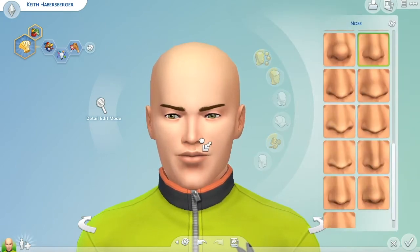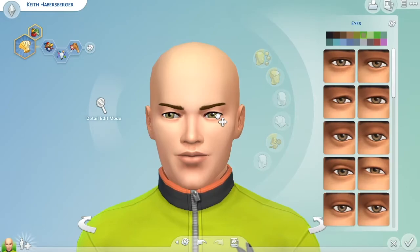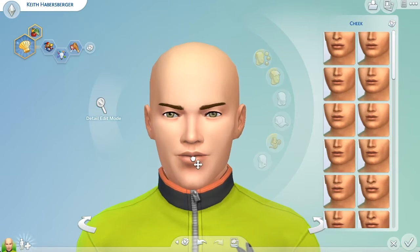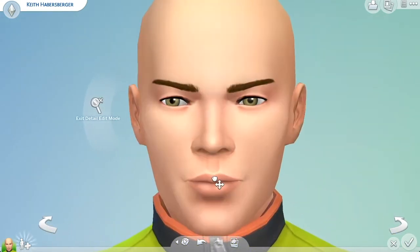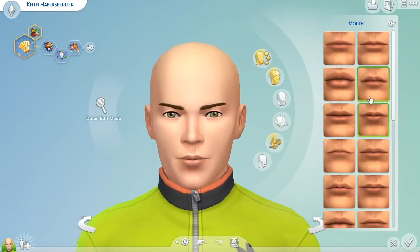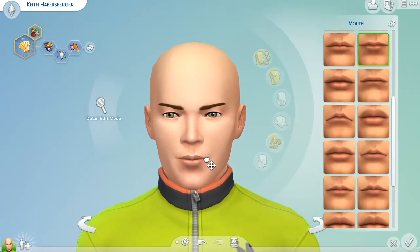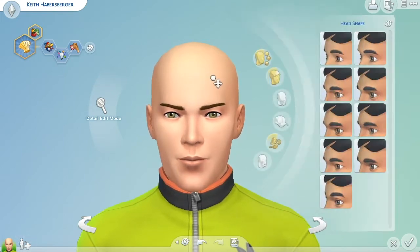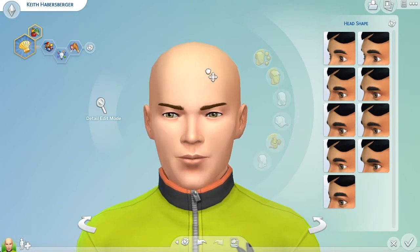If you don't know who the Try Guys are, they are a group of four guys on YouTube who originally started at BuzzFeed and then moved on to start their own channel. I really enjoy watching their content, so I wanted to create them in The Sims 4. I'll put a link to their channel in the description below so you can check them out — they are super funny and I really like all the content that they create.